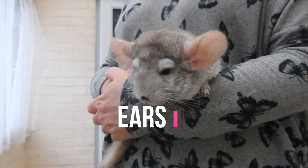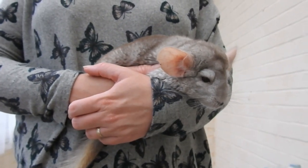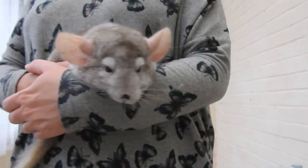Check the ears. Ears should be clean and free from discharge. If there's discharge, obviously see your vet.